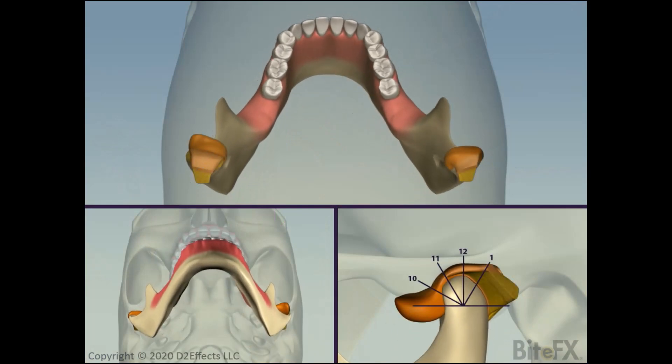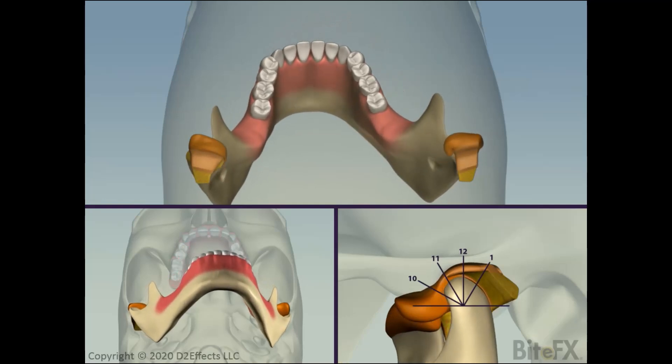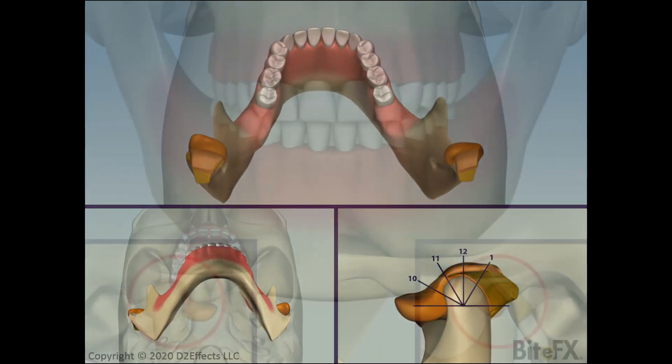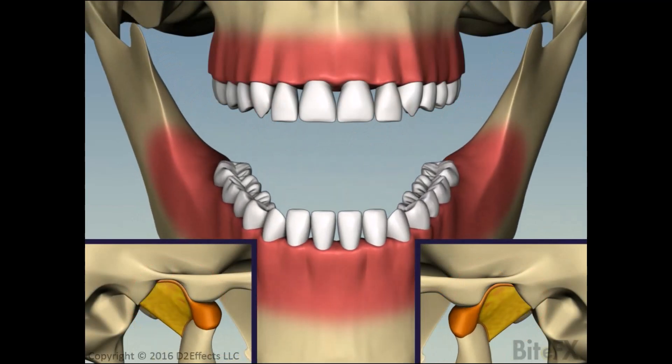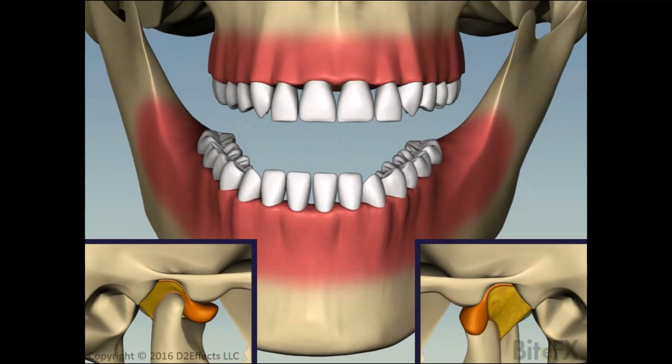Sometimes the presence of the congealed disc in front of the condyle can stop it moving altogether, which you'll see clearly as a sideways opening of the jaw. Compare this to the motion when a completely displaced disc is recaptured. The jaw initially opens to the side, then jumps back to the center when the condyle clicks back onto the disc.